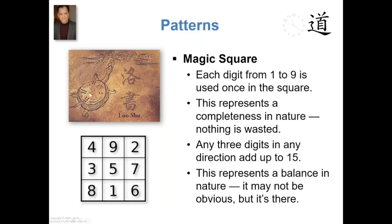Probably the easiest one to see is the one right in the center — that's a dot pattern of five dots, hence we get the number five — and then the other ones all correspond to the different squares. So the pattern noted by the ancient Chinese 5,000 years ago was that out of nine squares, all the digits from one to nine are utilized. So a completeness in nature, nothing is wasted, and you can add them up horizontally, vertically, or diagonally, and they will all add up to 15, no matter which direction you go.